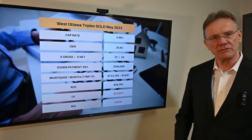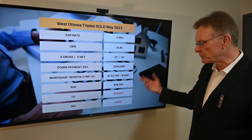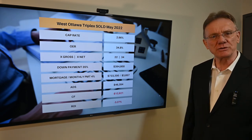So for your investment of almost $400,000, you have the privilege of losing almost $13,000. That's what happened with this building.